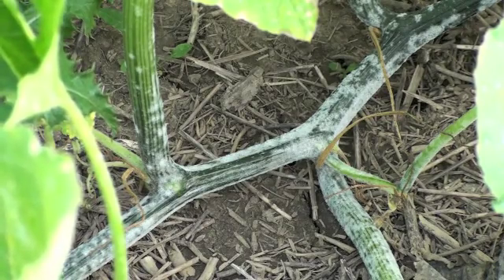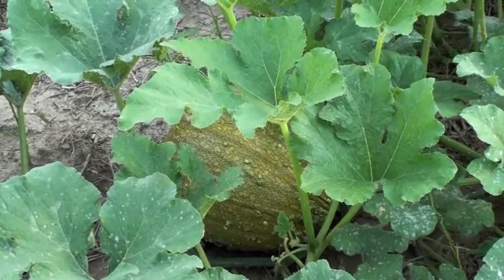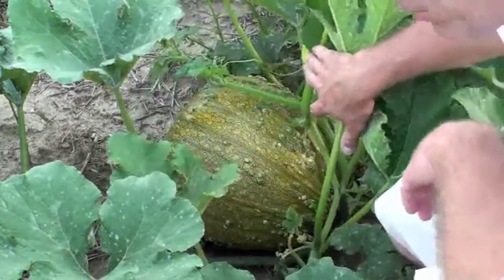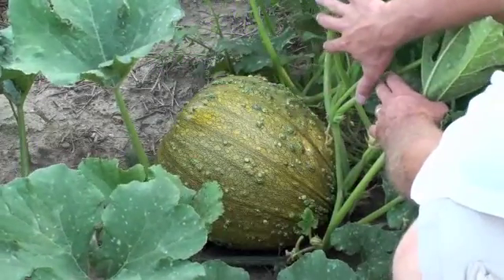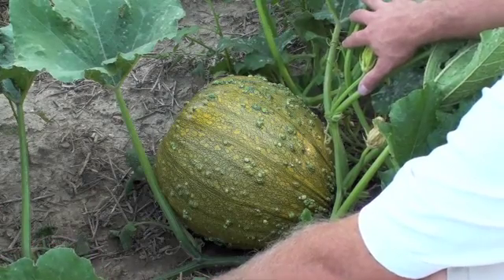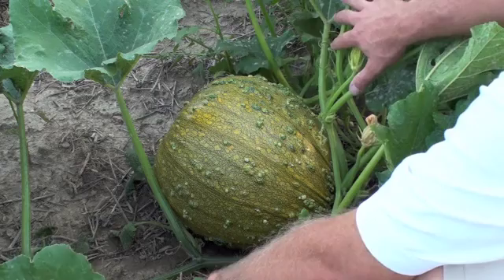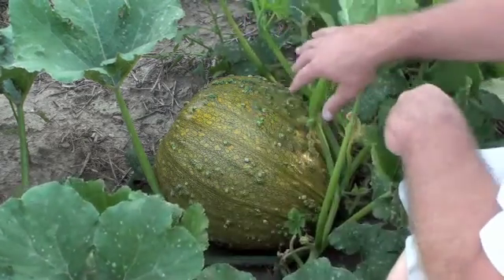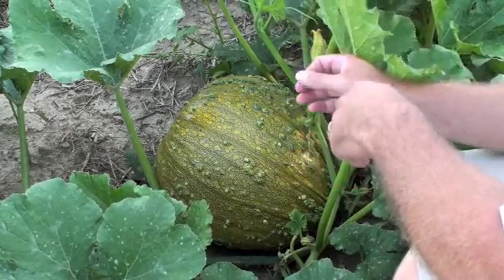What's the problem with getting powdery mildew too soon? Here we are at just the first of August, and here's a beautifully developing pumpkin on this crop. We can go ahead and mature the pumpkins if we get enough time with the leaves, but once they're exposed to bright sunlight too early in the season, your pumpkins are going to die prematurely and more than likely bake in the field.